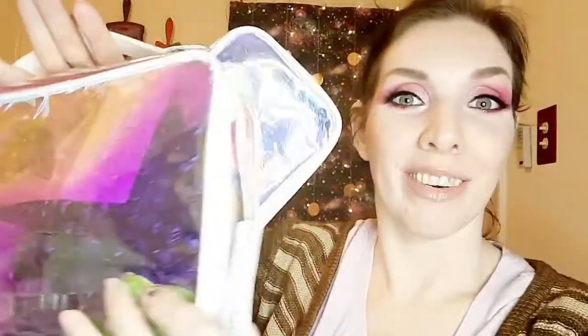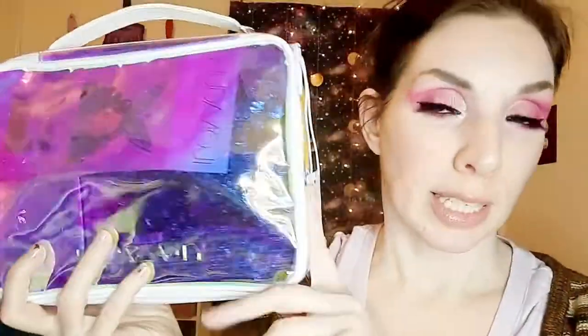Hello everybody, welcome back to my channel. I've got another unboxing for you. This time I have the Huda Beauty mystery bags. This is the small bag — it has four items in it and it is $49.99. Then I have the large bag which has seven items in it and it is $89.99. This is actually my third attempt making this video because I've just been kind of a crazy perfectionist lately.